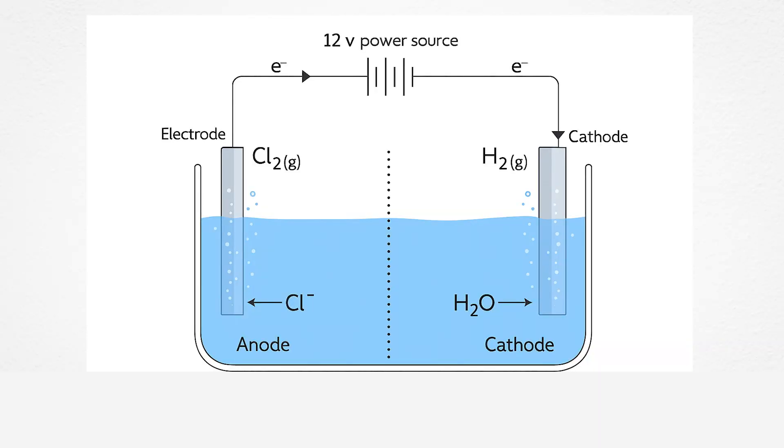This happens because within the generator, there are metal plates that are charged with a low electrical current. So when the salty water passes through them, it pulls the salt molecules apart. Since salt is sodium chloride, once the generator pulls it apart, it leaves only chlorine behind to begin disinfecting your hot tub.